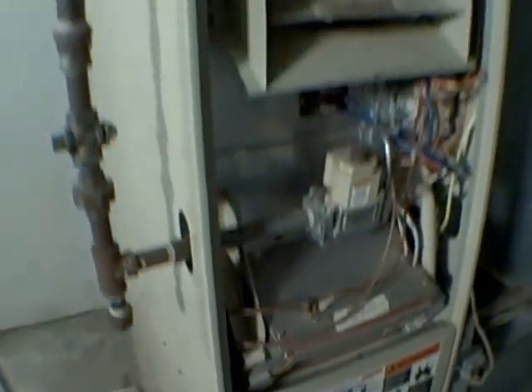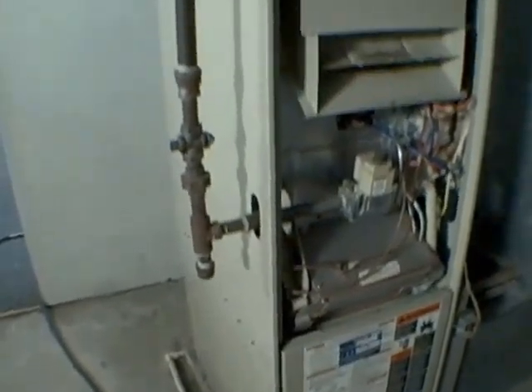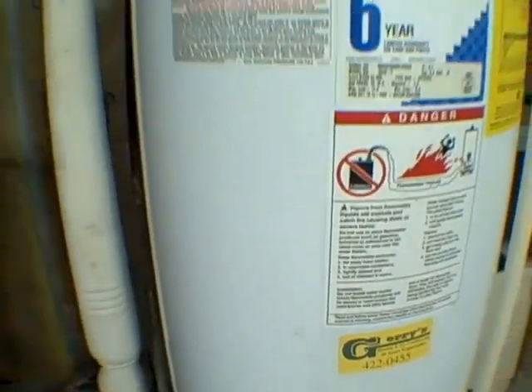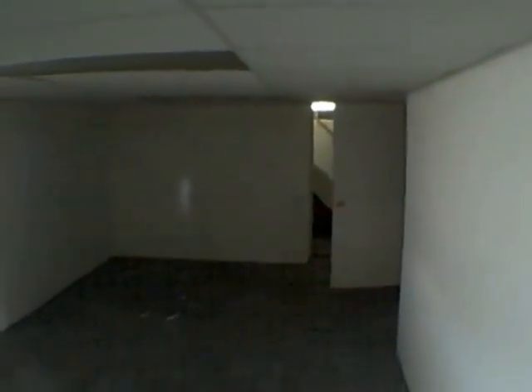We've got your gas meter in here. Forest Air furnace — looks like it's a little bit older, maybe 15 to 20 years old. Hot water tank looks like it's newer, maybe about 10 years old.